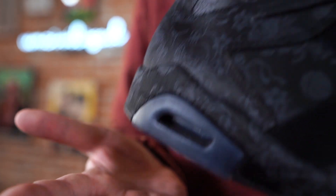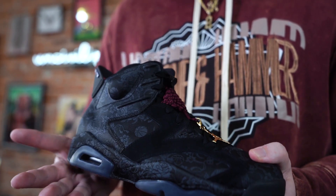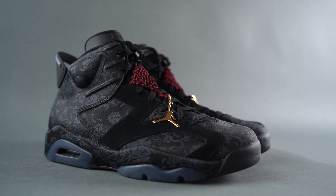This is the Air Jordan 6 Singles Day. This sneaker released a couple months ago; retail was two hundred and ten dollars. It was a women's release and I don't even remember seeing pictures of them, much less knowing that they were releasing.